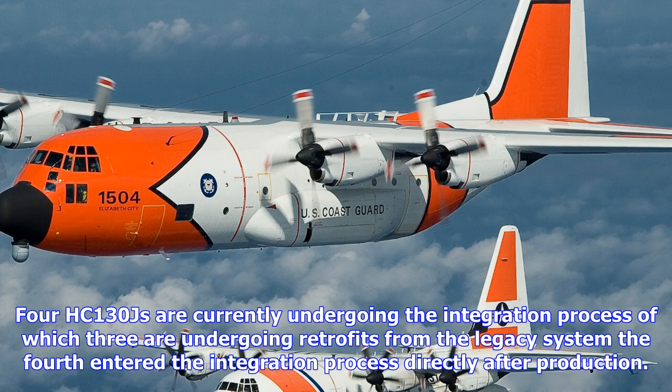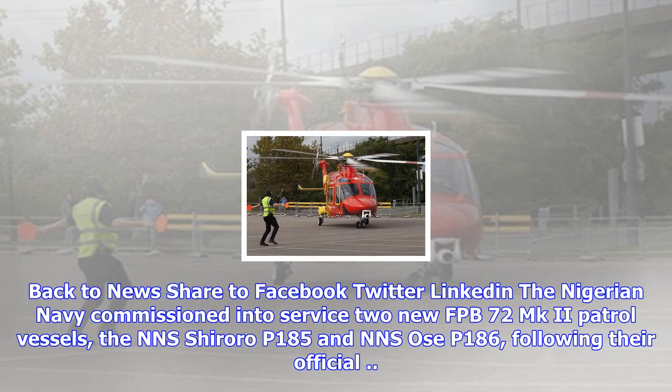Lacroix announced at the Pacific International Maritime Exposition in Sydney that it had formally acquired the naval business assets of Wallop Defense Systems and the Gravois Aluminium Boats through its Louisiana-based Metal Shark subsidiary.